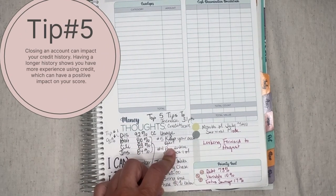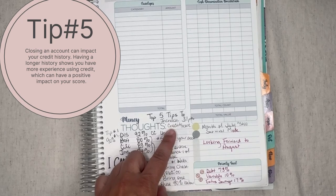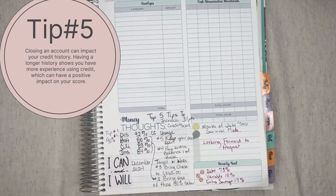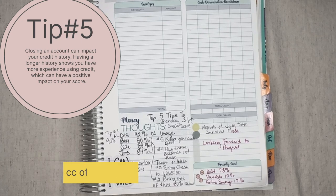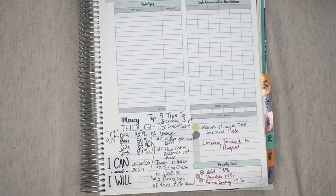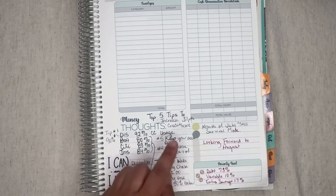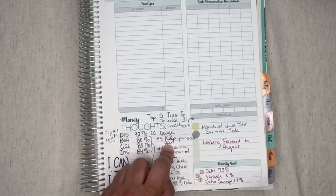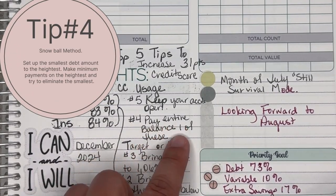Tip 5 is credit card usage: keep your accounts open. It's important to keep your credit card open until you bring your debt down. For instance, my debt is around $44,000. If I have $50,000 of credit limit across various cards and I eliminate one, I'm down to $45,000 in limit but still $44,000 in debt — so I'm almost maxed. That's why my score isn't going up. Tip 4: pay off entirely one of two cards — Target or Wells Fargo.